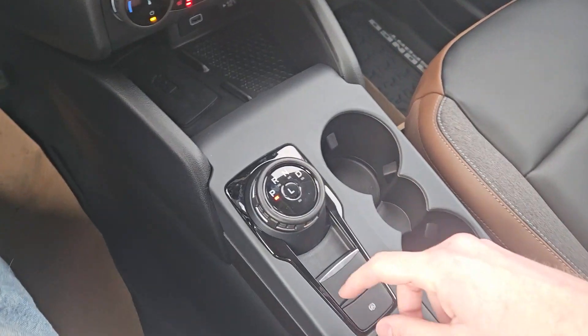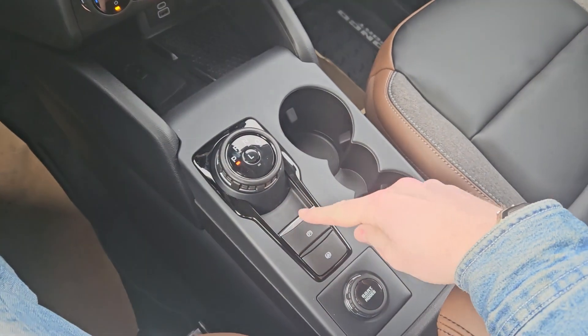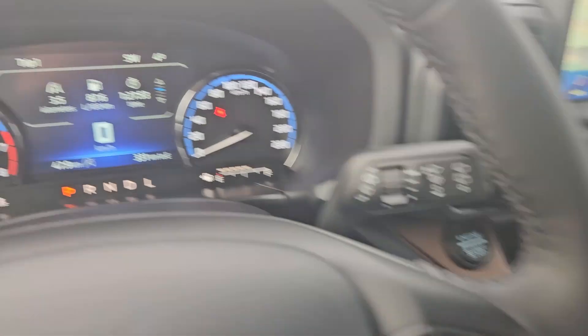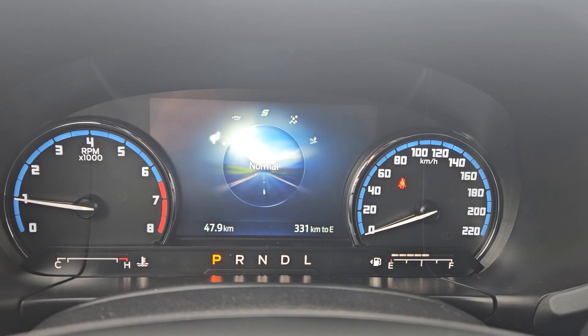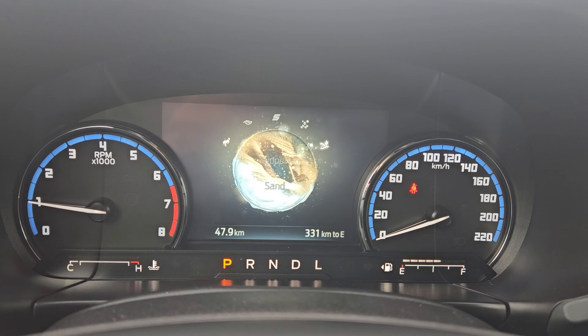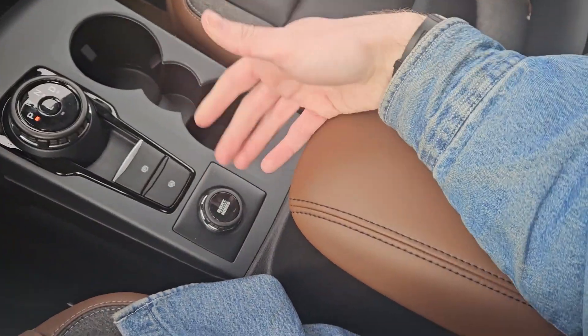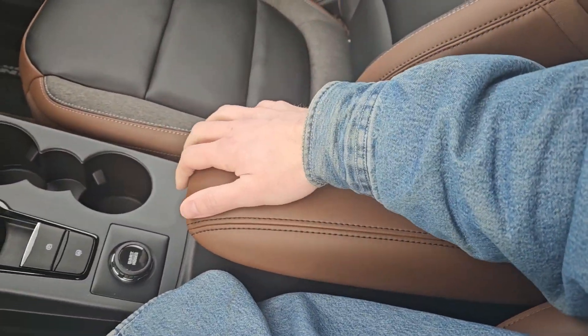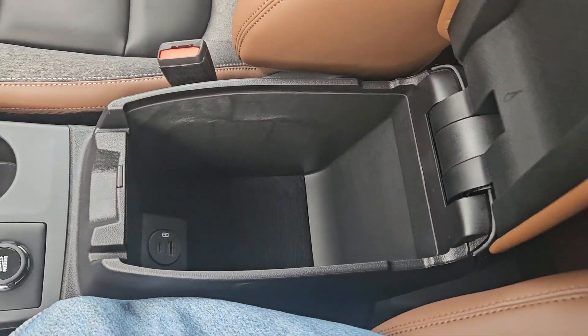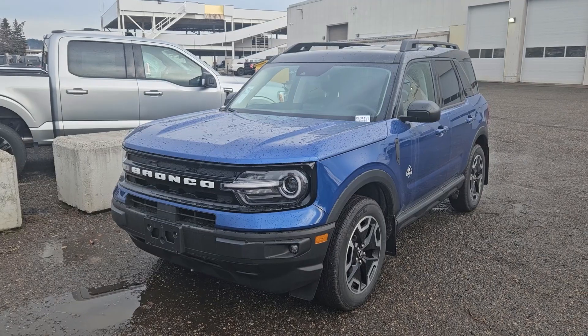Then you've got your main shifter on a dial — very convenient — parking brake, brake hold, two cup holders, and the GOAT mode selector for normal, eco, sport, slippery, and sand — also known as the drive mode selector. Then your center compartment slash armrest with plenty of room inside and another USB and USB-C. That should cover our look at the interior.